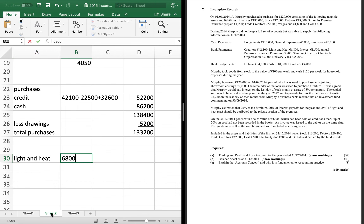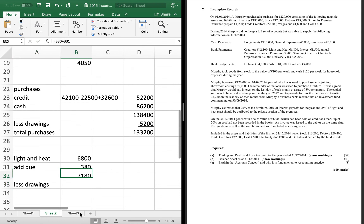Light and heat starts at £6,800. No stock of oil and no light and heat due at the start of the year. At the bottom of the question, there's no stock of oil but there is electricity due, so we add on £380, giving £7,180. Pretty much all of the time there are drawings on light and heat — 25% is for the private section. So 25% of £7,180 is £1,795, which gets taken away and added to drawings. So £5,385 is our expense.